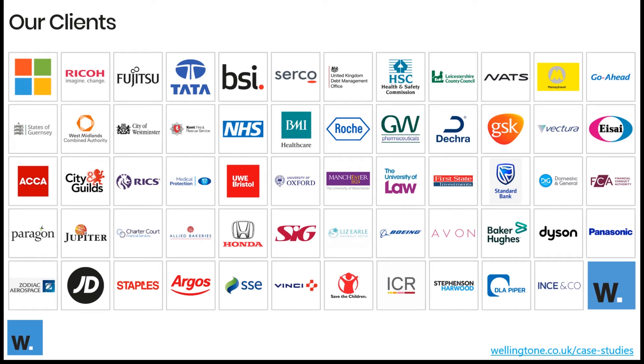Over the years we have managed to work with quite an eclectic mix of clients, and there are now quite a few case studies available on the Wellington website. Most of the case studies outline the tangible benefits that organizations have realized since implementing Project Online, so they are definitely worth checking out.